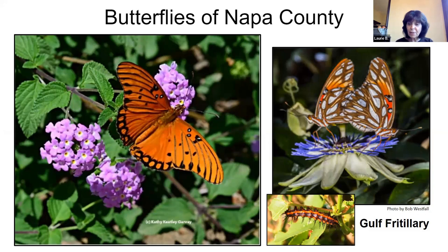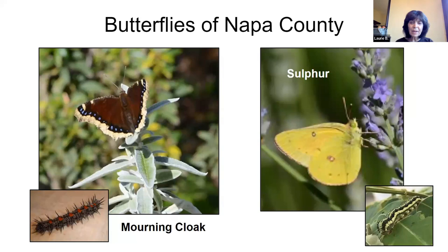Here is another common one, the Gulf fritillary — they have beautiful butterflies. You can see again its larva or caterpillar stage at the bottom — it's got an orange and black stripe. We also have a couple more: the mourning cloak and the sulfur. Again, check out the caterpillars.